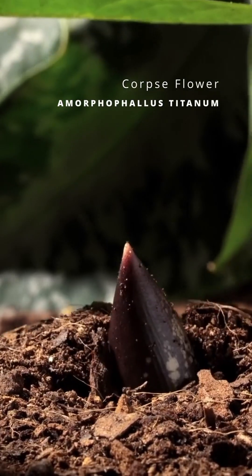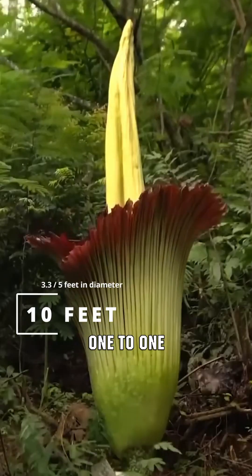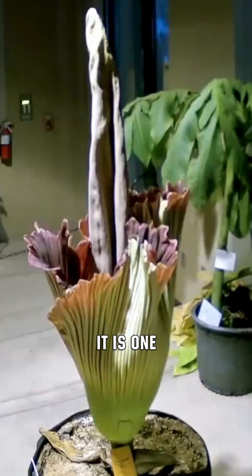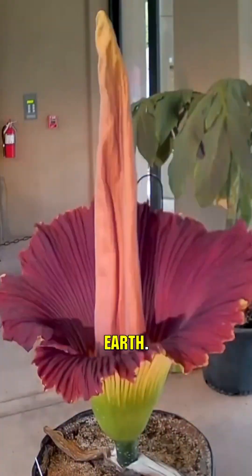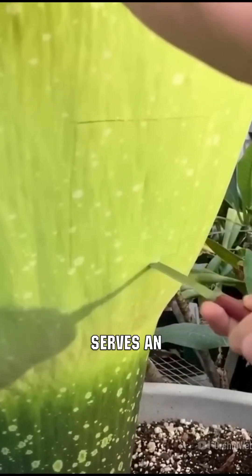Amorphophallus titanum, also known as the corpse flower, reaches three meters in height and one to one and a half meters in diameter. It is one of the largest flowers on earth. Despite its unremarkable appearance, the corpse flower serves an important purpose.